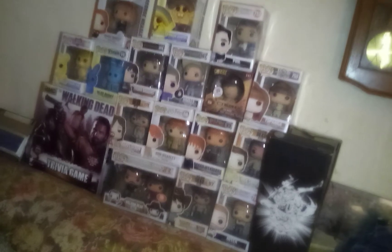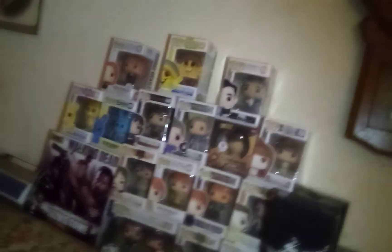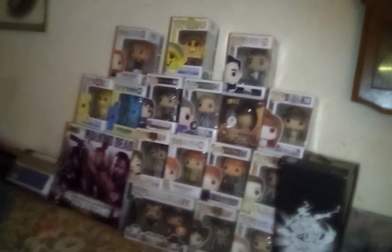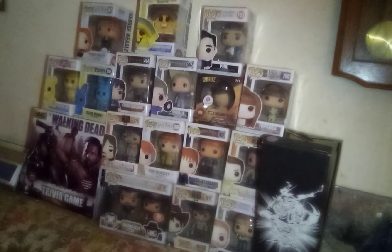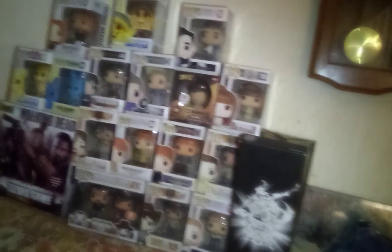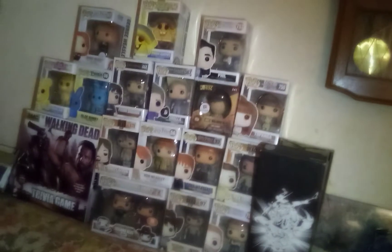Next to Carl is the newest member of our family — Topanga from Boy Meets World. I love having Topanga; she's my first human girl in the pops family. Corey and Sean are my favorite characters in Boy Meets World, but Corey is my main favorite. Most of these guys represent my favorite characters in their shows. Until I get Corey, I can have Topanga, and then when we get Corey they'll be back together again.